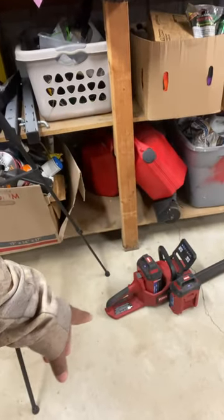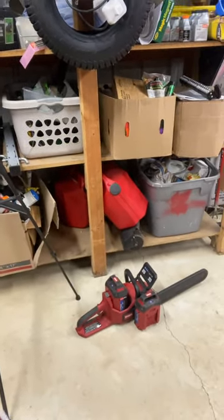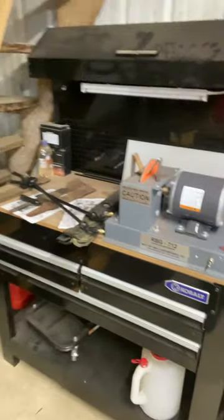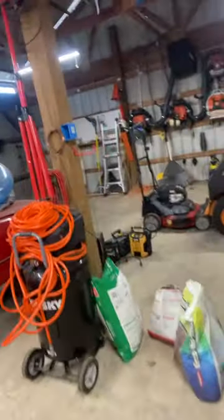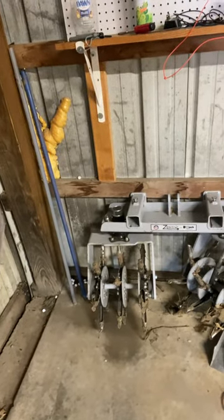The Toro battery chainsaw was probably around $350, and the batteries themselves cost about $200 each, so I try to buy combo sets and get extra batteries. I also have the RBG 12 blade sharpener to sharpen my mower blades. I also got the Z-Raider attachment, which ran about $2,500 a couple of years ago.